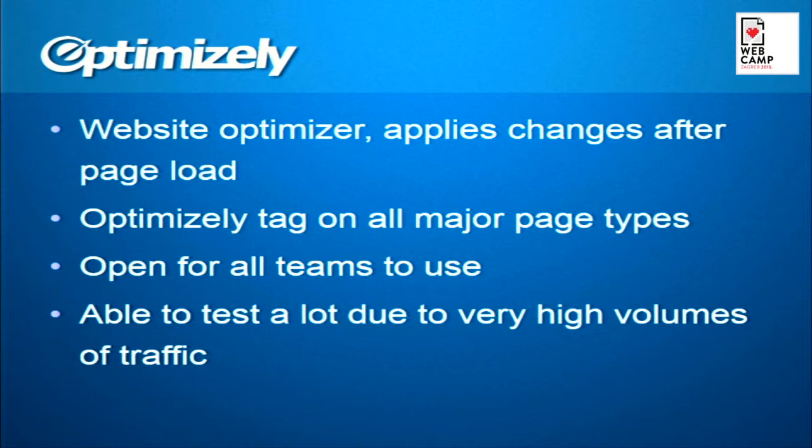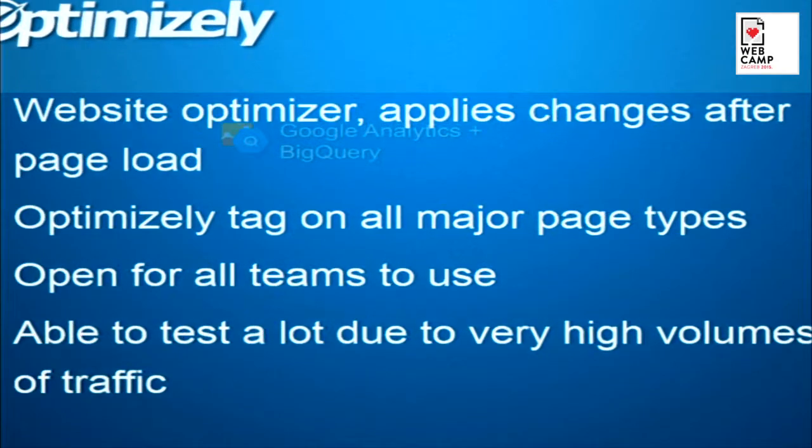Marplaats had the Optimizely tag on all major page types, which means we did experiments on all parts of the website. It was open for all teams to use. Marplaats is very heavy into encouraging their teams to use A-B testing. And because Marplaats is such a big website with so much traffic, we were able to test a lot — which, now working at Optimizely, I see is a prerogative only really big websites have.